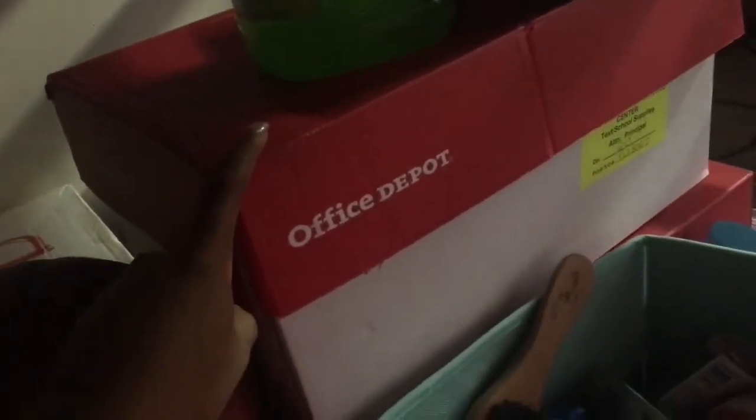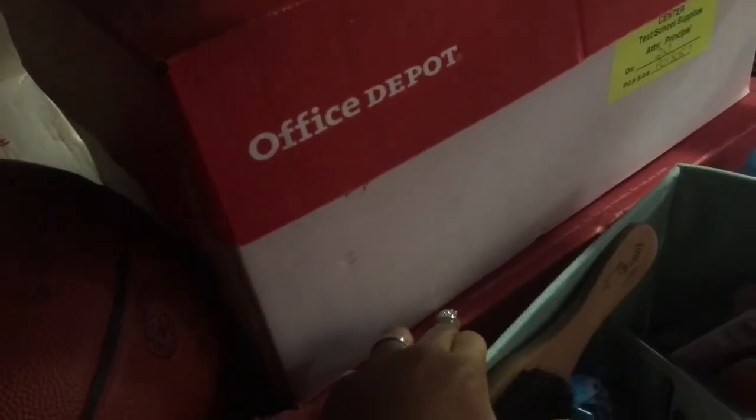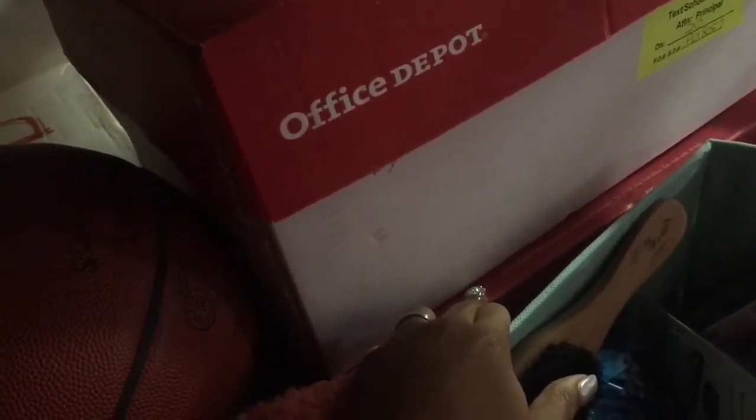I have some juice, some fruit snacks and stuff in here. And then down here I have this box with utensils and bowls, styrofoam stuff in there. And at the bottom I just have lady products, medicines, and antibiotic stuff — things like that.